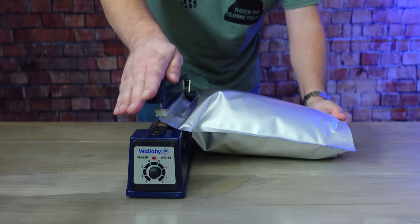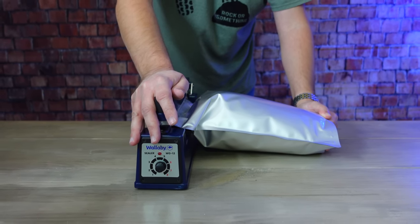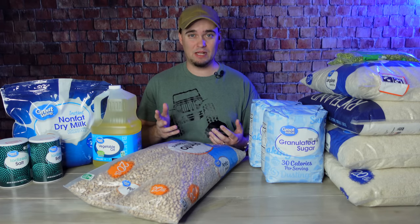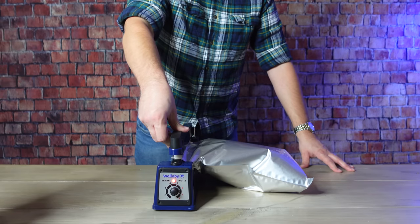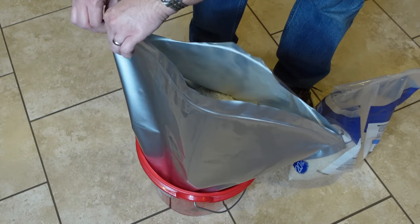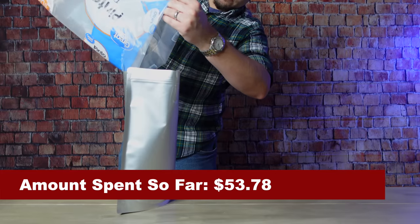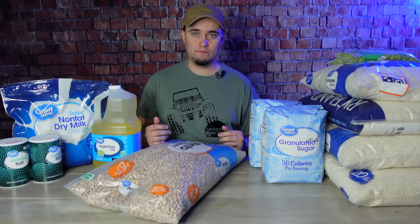When you're using Mylar bags, you can seal them up using a hair straightener, or you can get a dedicated sealer like this one by Wallaby. They sent me mine a couple of months ago and so far I really like it — it's a whole lot easier to use with non-gusseted bags than a hair straightener is. Now, if you're curious about how much money we've spent so far: we have 80 pounds of rice and 20 pounds of beans for $53.78, which is a pretty good foundation for your food storage.